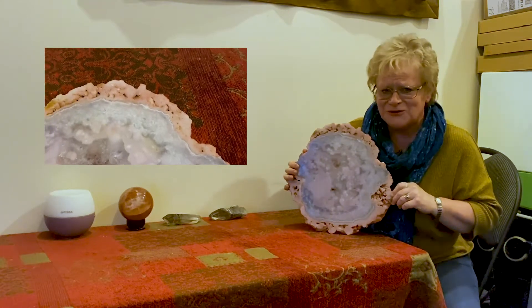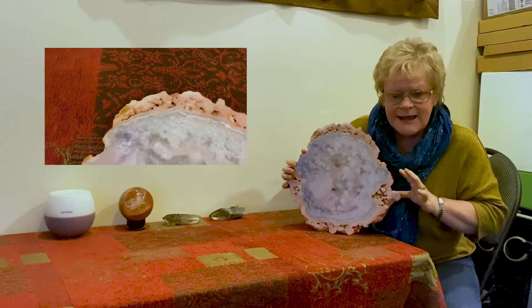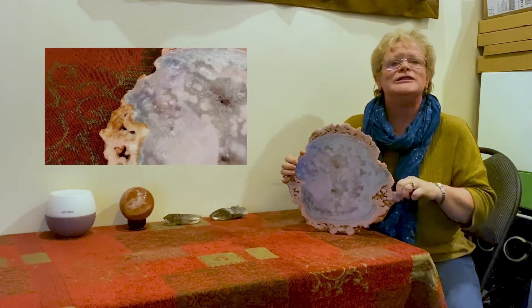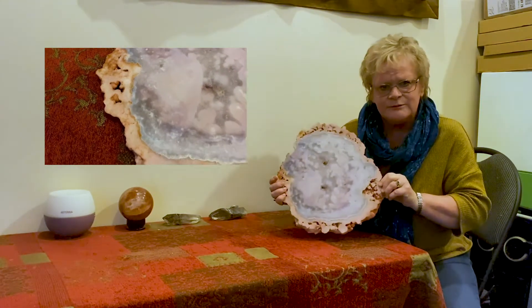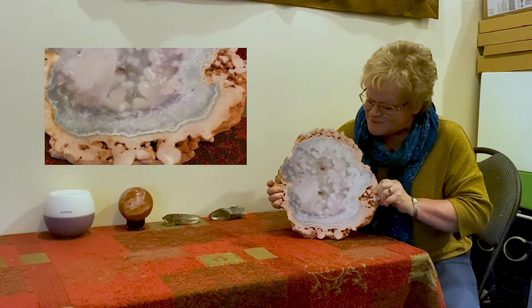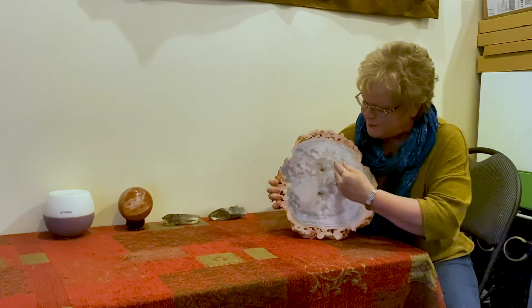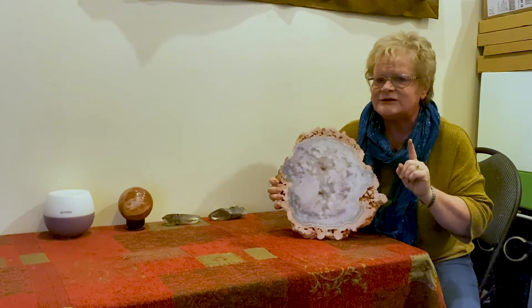I might be keeping it myself — I wouldn't need much persuasion — but it's a fabulous piece. I've never seen anything like it in my life before. Beautiful pink amethyst. Looking at it is like looking into a galaxy or a cosmos with the patterning on this, and again with the other quartz agate slices.